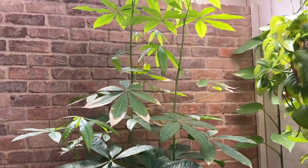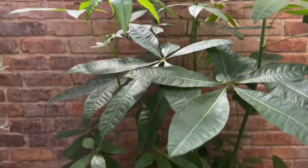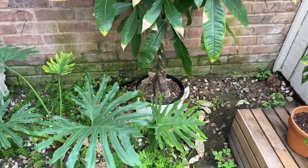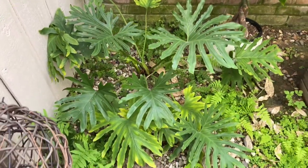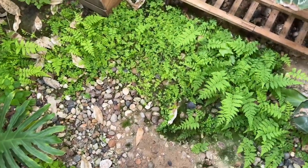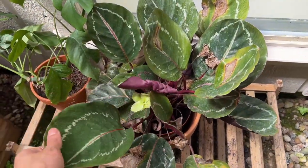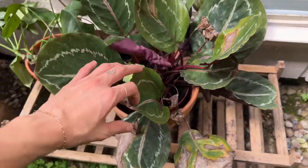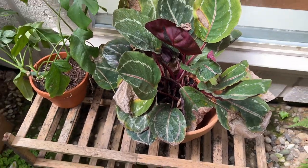Then we've got a money tree, which has some yellowing. I'm wondering if we need to repot this. We've got this hope philodendron plant, which came with the house. Some ferns — we pulled out all the ferns, but they're growing back, so we'll probably have to pull them out again. This calathea is not doing well. I could probably prune it to give it some more room to grow.